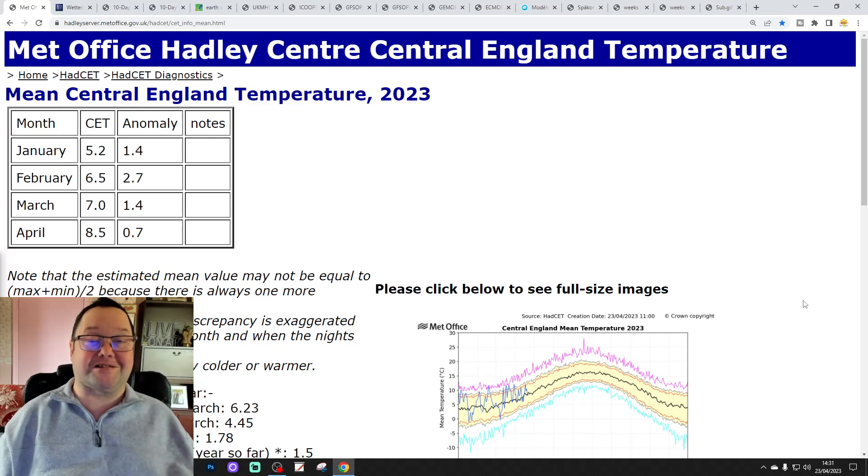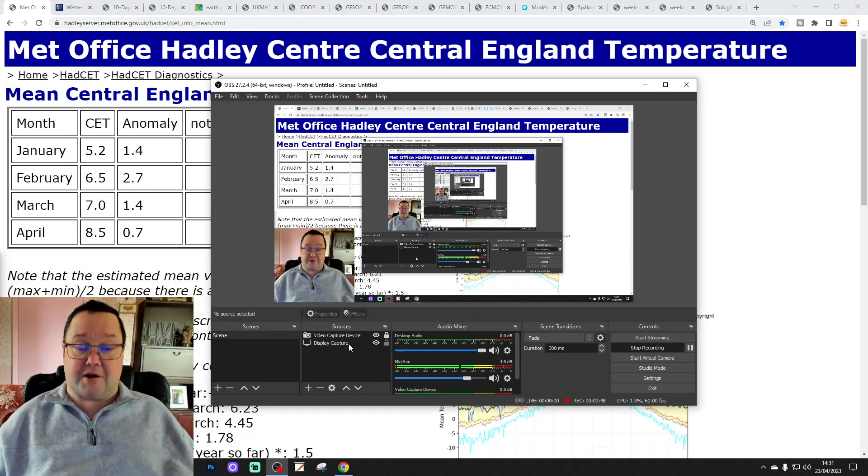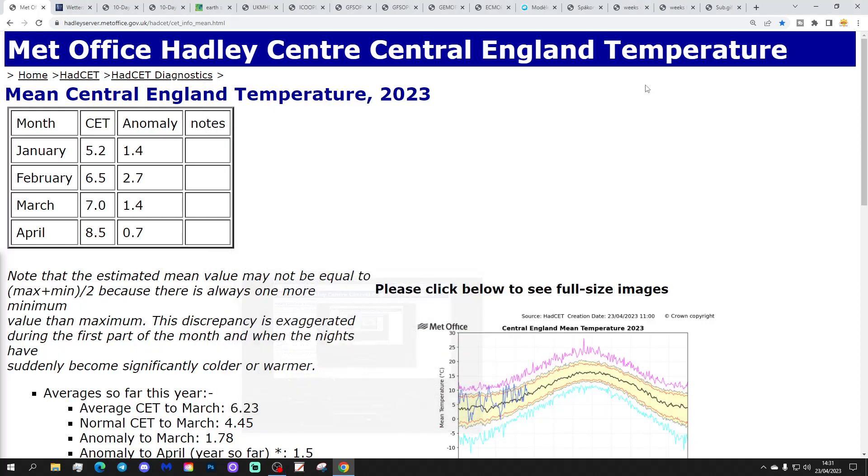Just to say that the first video today was our 6am UK weather forecast, and we've also released the seventh summer update — we're going outside the box with that one, so please check out today's two videos if you'd like. Thanks so much everybody, and I hope you're having a lovely Sunday — very chilly today, very chilly.